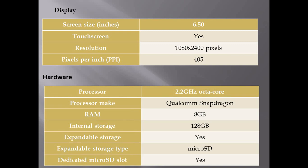For hardware, the processor is a 2.2 GHz octa-core. RAM is 4 GB and internal storage is 128 GB. There is also expandable storage support via a dedicated microSD card slot.